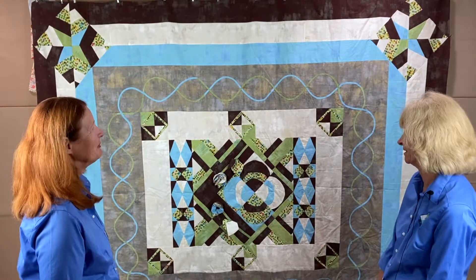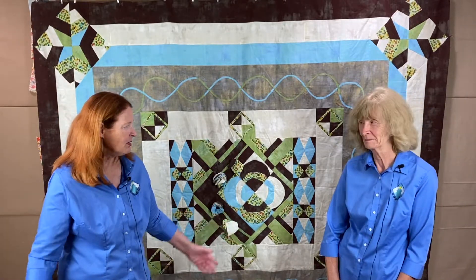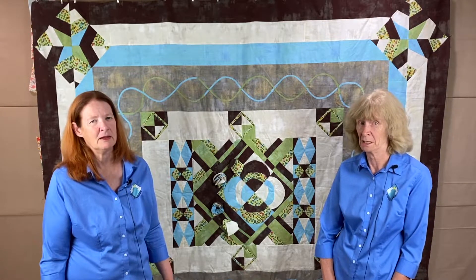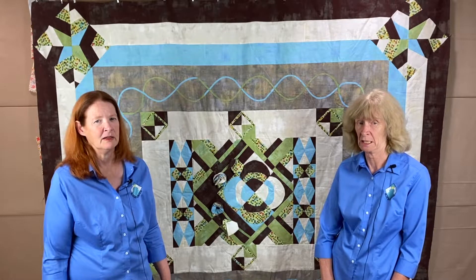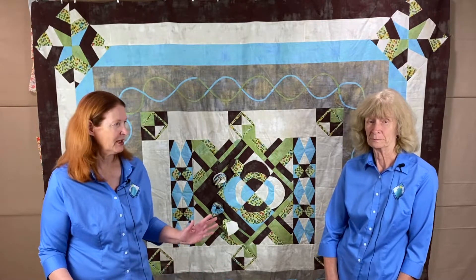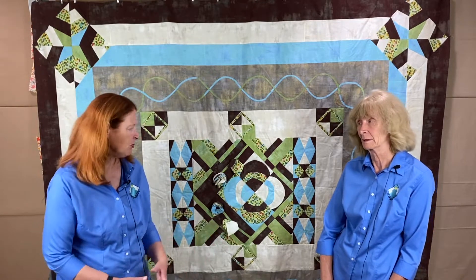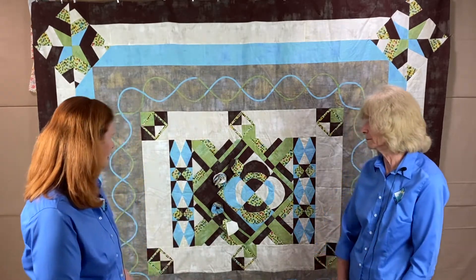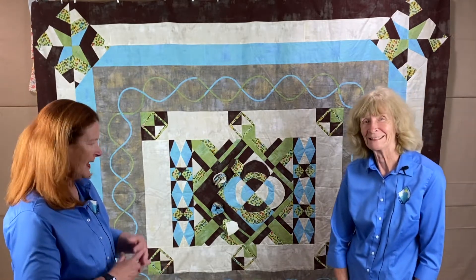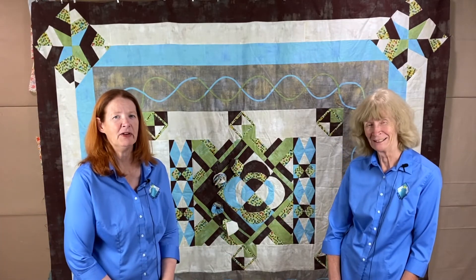Adrienne used yardage rather than going scrappy, and felt it really showed off those star blocks. At the end of July, quilts should be approximately 79 inches by 89 inches — though yours might differ if you opted for slightly bigger borders. The goal was for everyone to end up with a bed-size quilt. Those are your instructions for July, and we'll see you back here in August!